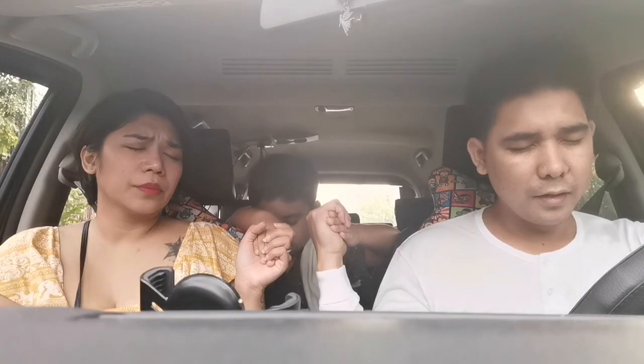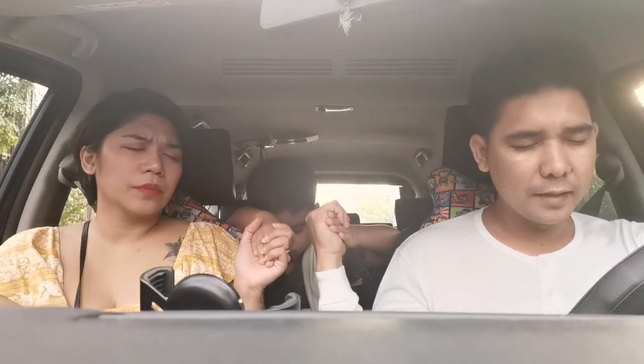Heavenly Father, we thank you so much, Lord, for today. Thank you so much for giving us another day to celebrate, Lord, our lives, and to celebrate the blessings you give us. As we travel to pick up Ate Sunshine and family, may your traveling mercy be upon us. Keep us safe, keep us away from any kind of accident. Lord, give us wisdom in all driving, patience on the road. May our bonding today with Ate and the family be meaningful. We bring you all the glory and honor in Jesus. Amen.